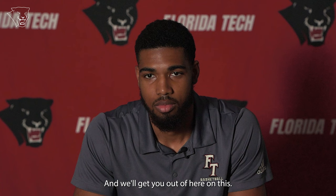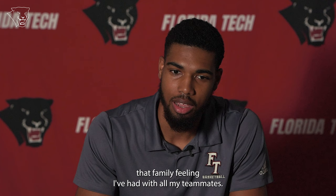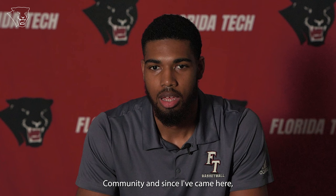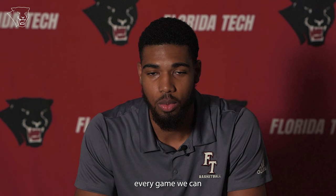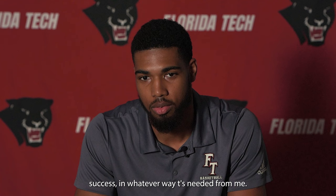What have you enjoyed the most about your time here at Florida Tech, and what goals do you have for the rest of this season? What I've enjoyed the most has been that family feeling I've had with all my teammates. I've really had a big sense of community since I came here, and it's played a big part of my success. Goals moving forward are just to win every game we can and contribute to the team's success in whatever way is needed. It's been fun watching you so far this season — we can't wait to see what's next. Elias, thanks for joining us. Thank you.